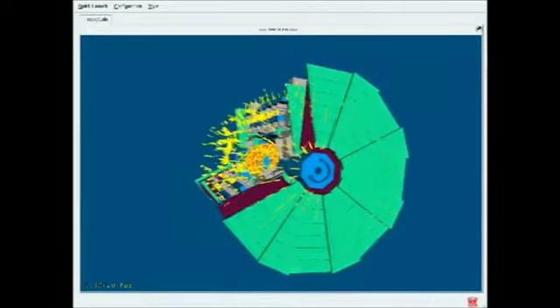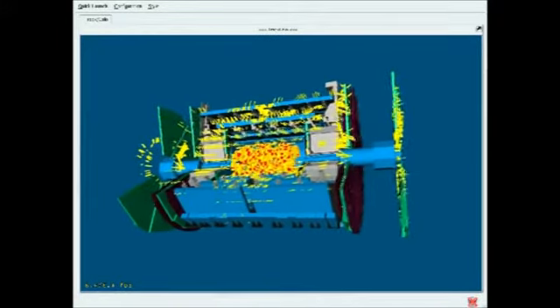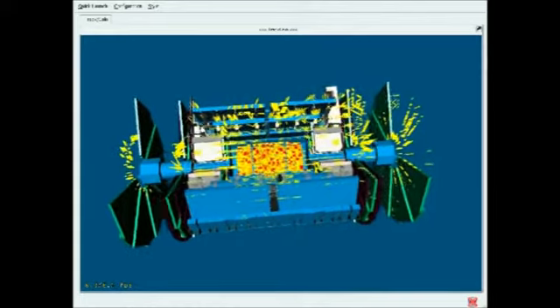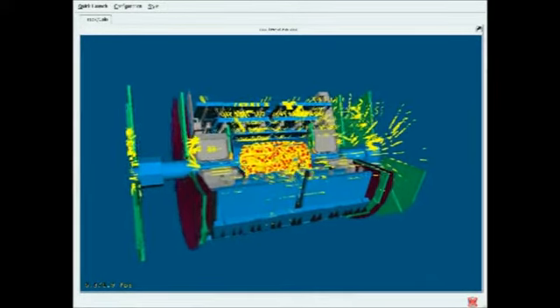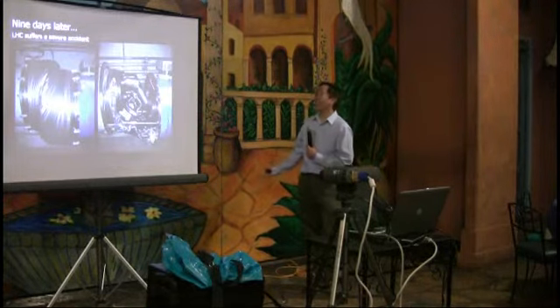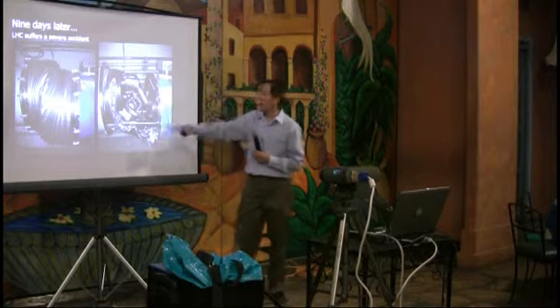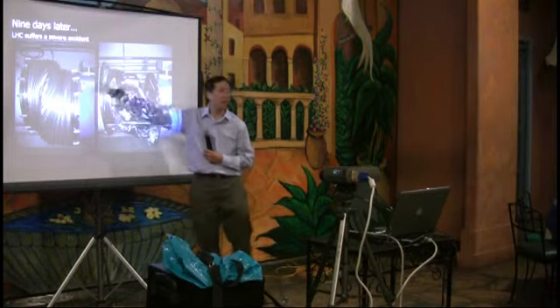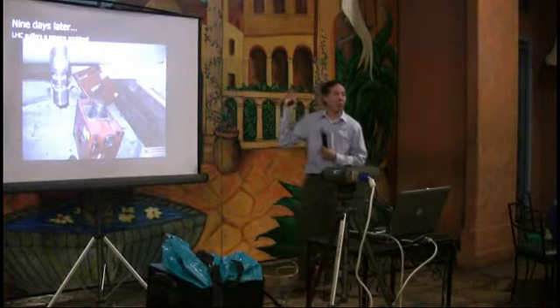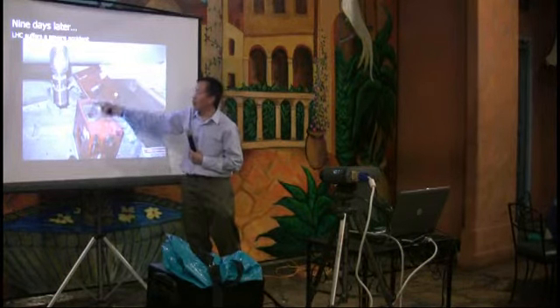This is a movie of the ATLAS detector showing stuff that hit it the first time they turned it on. They actually splashed the beam into a piece of metal upstream of the detector to get a dramatic picture. But then nine days later there was a serious accident. This is the junction between two magnets — you can see it completely shifted. Remember these magnets weigh tons. The concrete underneath was completely destroyed.